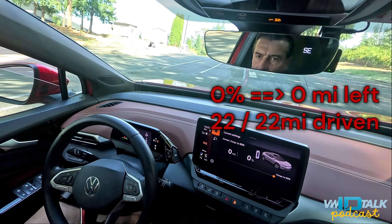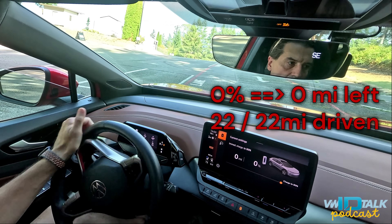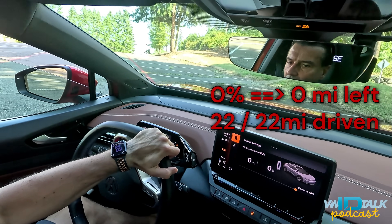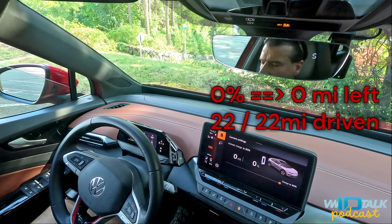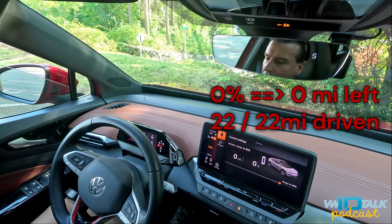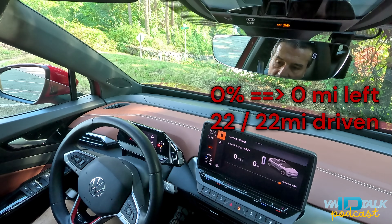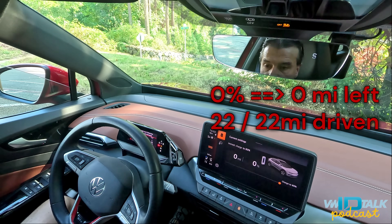This concludes our exercise. The car still drives — it's amazing. Zero percent state of charge, zero miles, and there can still be a couple of miles left. The warning says: 'Charge vehicle now, otherwise the battery may be damaged.' So we'll definitely do that.